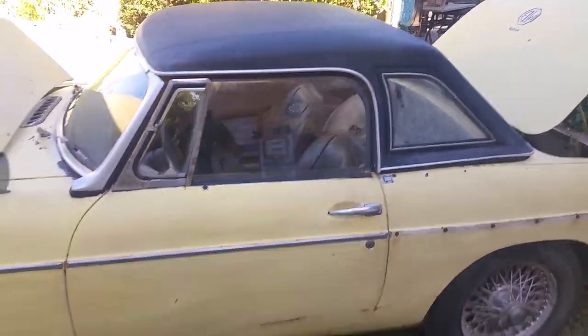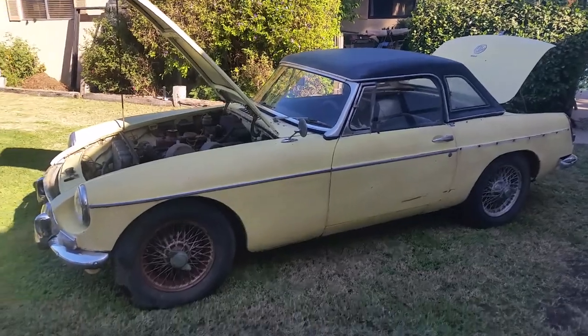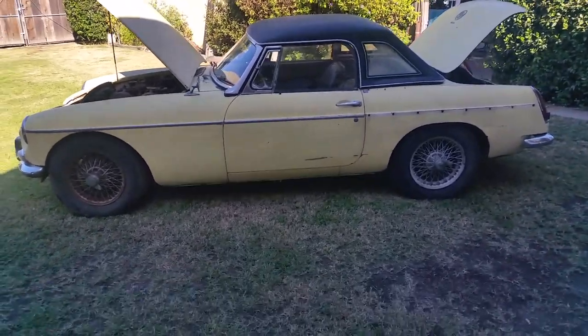Like I said, I've restored one of these to concours spec and I don't think I'm going to do another one. I've got too many projects, but I couldn't let this car go to waste. So there it is — 1965 MGB Roadster.